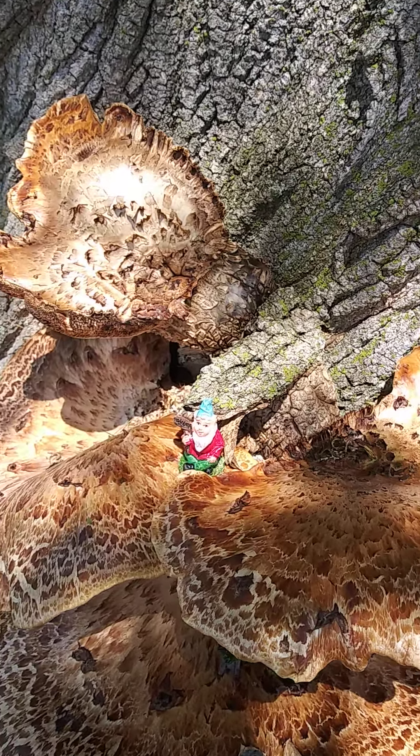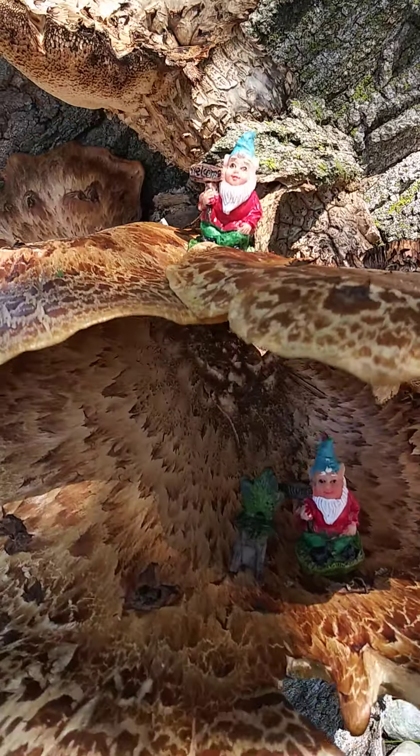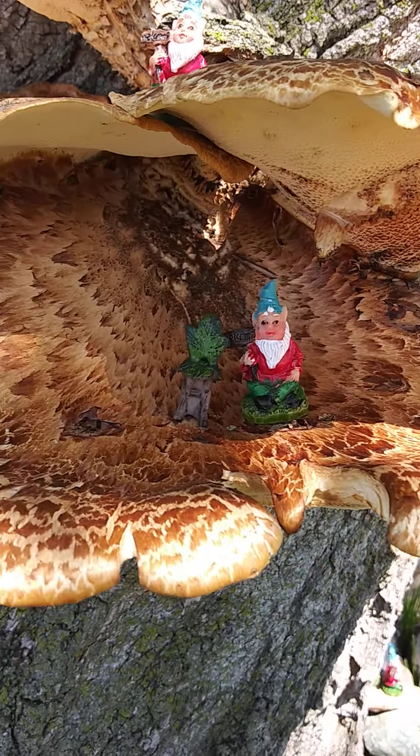Some turkey tail mushrooms growing out of the tree. Nice little place for the little gnomes to sit. Hiding from the sun.